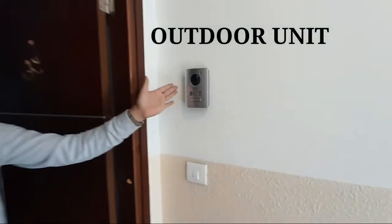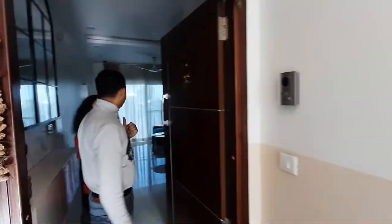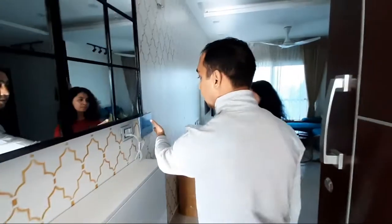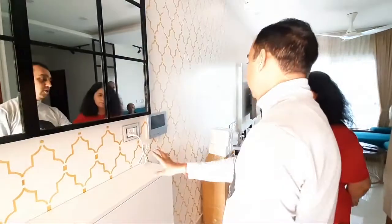I'll explain what the product is all about. We have an outdoor unit where you can press a button and talk, and we have a display unit inside the house where you take the call. The important thing is that this switch should be on so that the device is on.